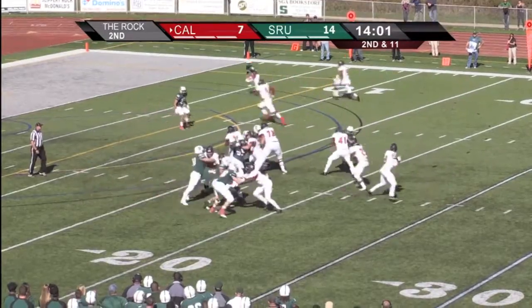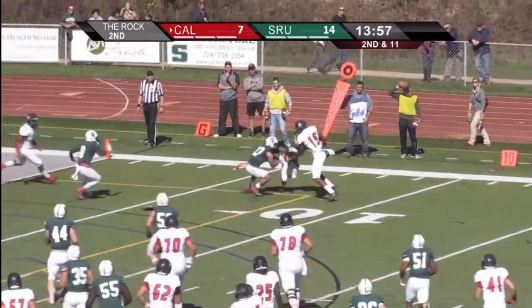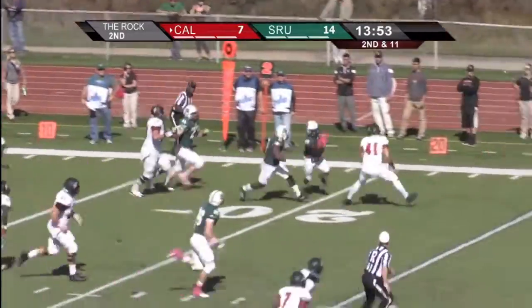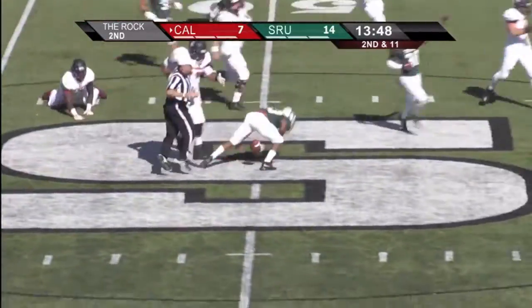Harris takes a low snap, turns, spins, throws — has his man wide open, and guess who it is? Yes, the same man, Scott, who's going to fight and lose the ball. He fumbled it and Slippery Rock has come up with it and is moving downfield to midfield.